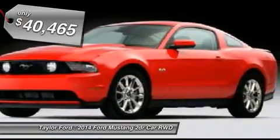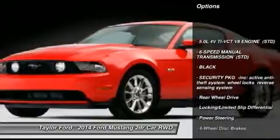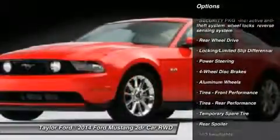Here are some of this vehicle's great options: traction control, steering wheel audio controls, anti-lock braking system, stability control, air conditioning.